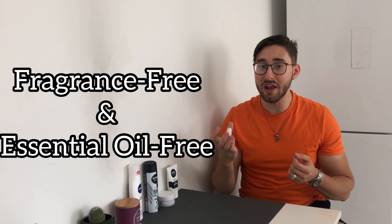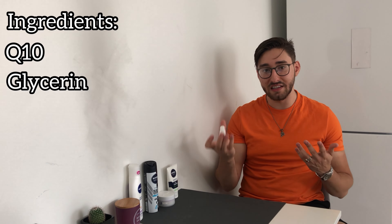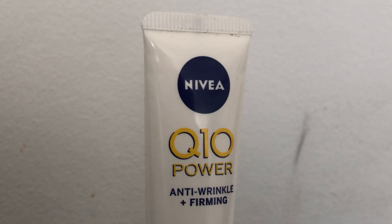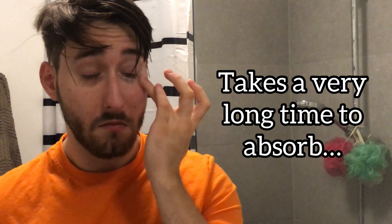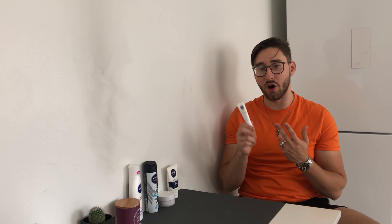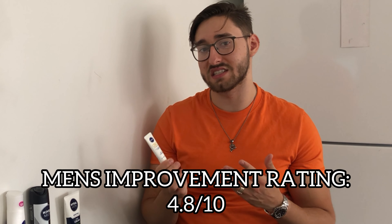Lastly, for eye cream I have one: the Nivea Q10 Power Eye Cream. This one is fragrance free and essential oil free, and contains Q10, glycerin, dimethicone, caprylic/capric triglyceride and vegetable oil, to name a few decent ingredients. It's the only fragrance free eye cream I could find from the brand. A few problems: it's very thick, takes a while to absorb, and you can accidentally rub it into your eyes too harshly. It's decent for the price of around $18, but I give this a 4.8 out of 10 since it isn't anything special and is hard for the skin to absorb.